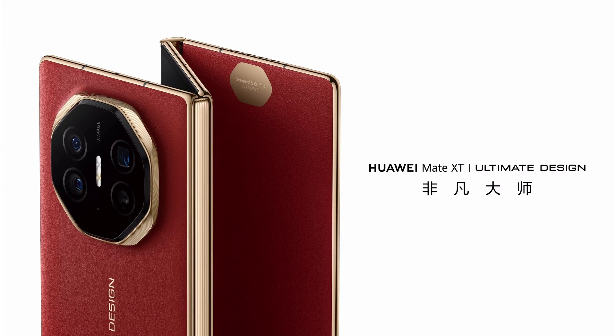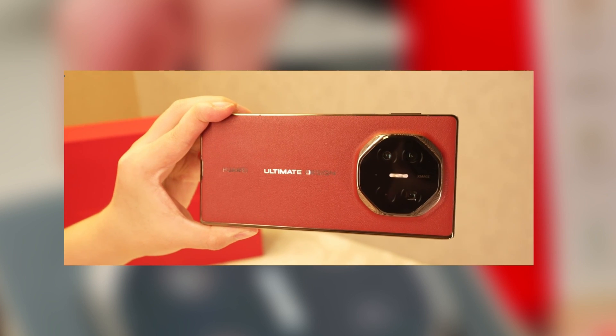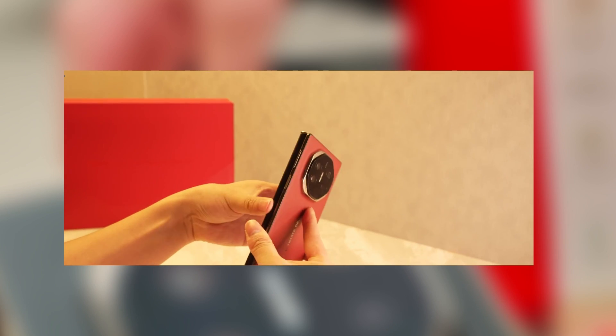On the brighter side, if you need to replace the battery, it's relatively affordable at just $70 or 63 euros — in comparison to the other costs, that's a sigh of relief. Since the Mate XT features a tri-fold design, it also means there are multiple back covers. The back panel with the camera module costs $193 or 175 euros, and each of the two other sections will cost you around $56 or 50 euros each.